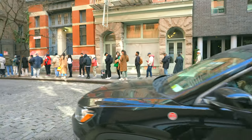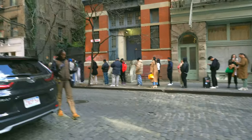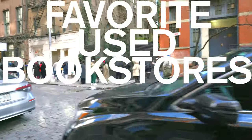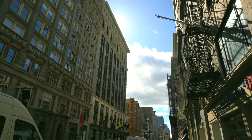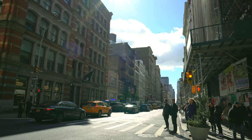Today is all about the books and more importantly where you can get them thrifted. Here are some of my all-time favorite used bookstores in the city. I feel it's only right to start with the shopping section of the city, Soho.